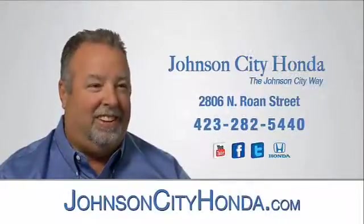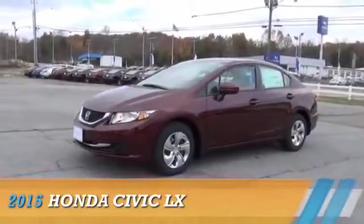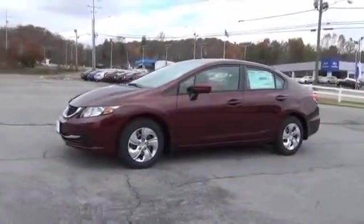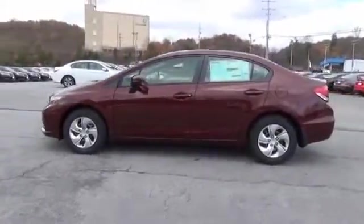Johnson City Honda presenting the 2015 Honda Civic. It's powered by a 1.8 liter 4-cylinder engine and an automatic transmission.